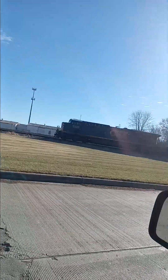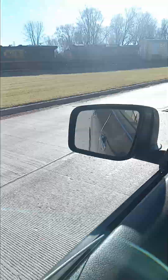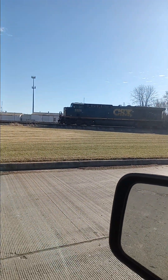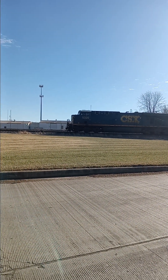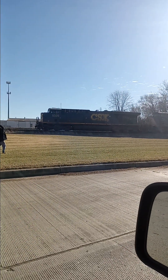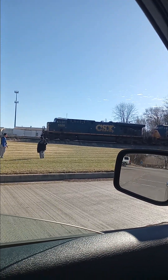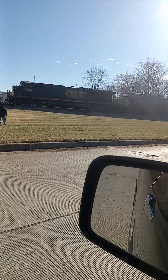The train has been sitting here about an hour now. Don't know exactly what it's waiting for — possibly another train, that's what I'm thinking. I want to get a good shot of him pulling off. As always, great sound from the engines. Rail Fanning Vibes in full effect — please like, share, and subscribe.